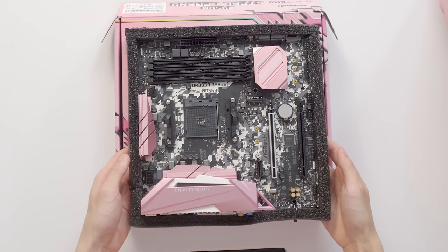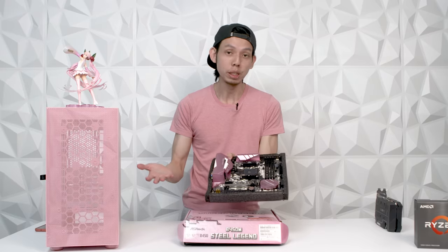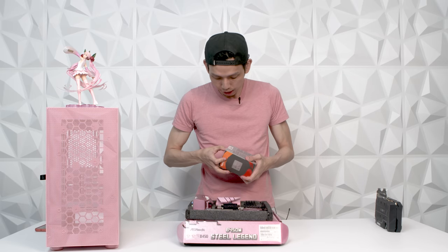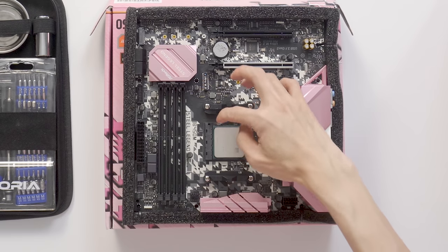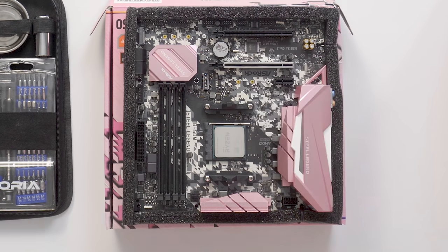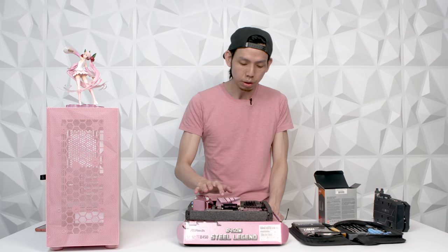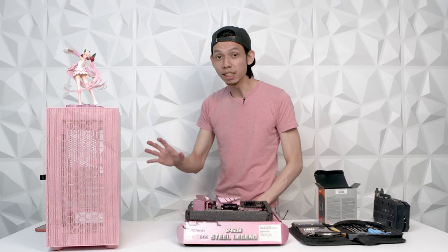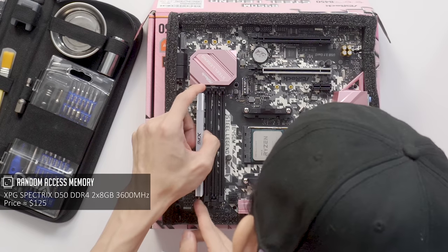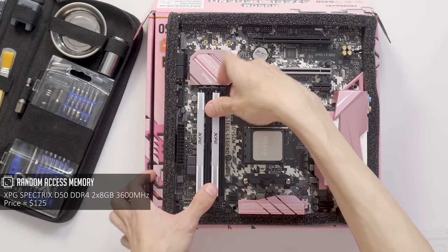As you can see, the motherboard is not exactly very pink, but this is the best we can get. For the CPU — 5600X — lift this up, put the CPU triangle to triangle, pop it in, as simple as that. The reason I chose the 5600X is because Jasmine is gonna play mobile games and stream it on the PC, so it's not that taxing.